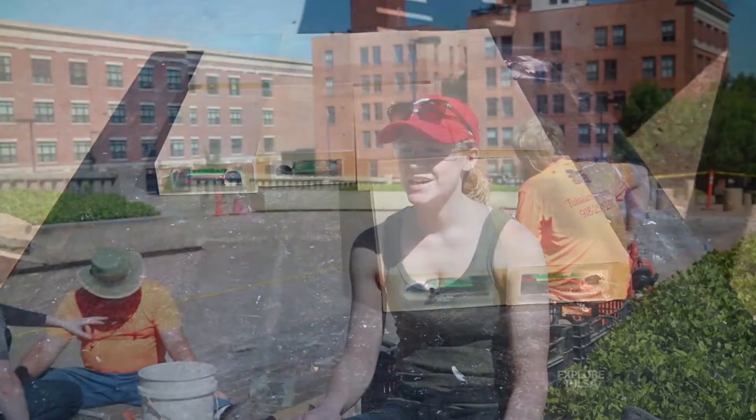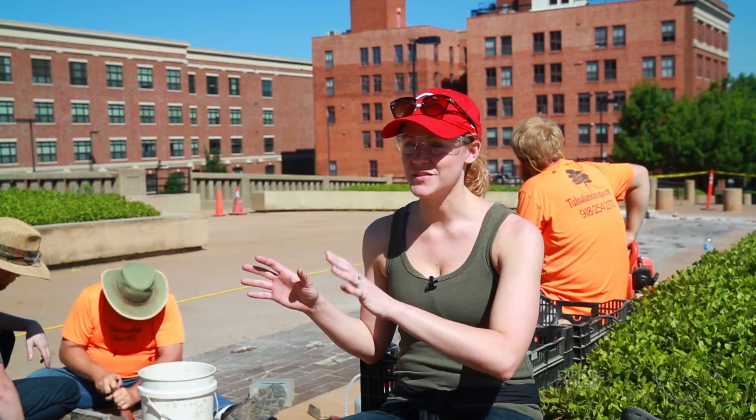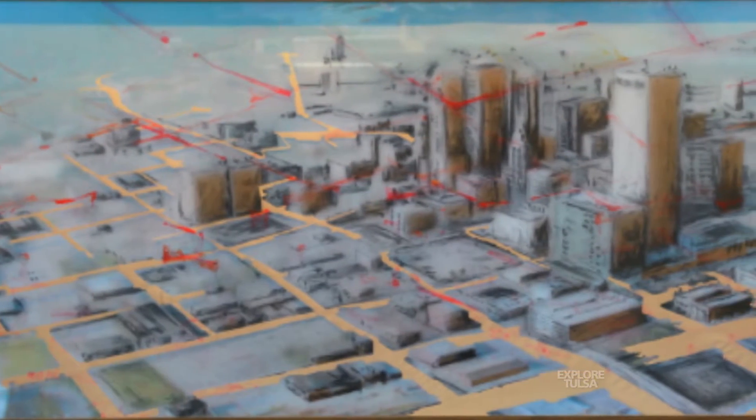I'm a new media artist. I'm interested in taking the tradition of drawing and painting and blending that with the newest technology that's available now in a harmonious, beautiful encounter for the public.